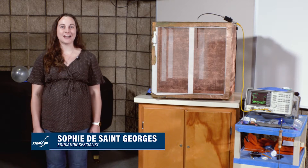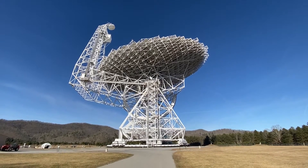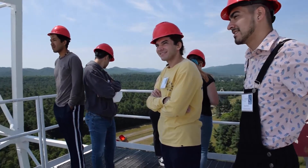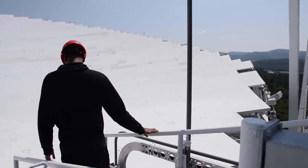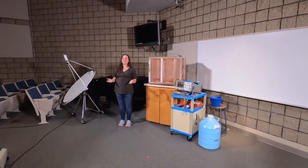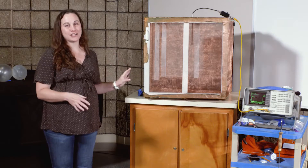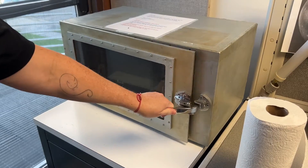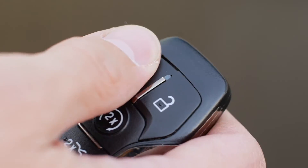I'm Sophie St. George. I work here at the Green Bank Observatory as an education specialist. Part of my job is working with student groups during our summer camps as well as statewide outreach. I'm going to demonstrate the importance of radio frequency interference and protecting our telescopes from that interference that we cause every day in our own lives with cell phones and key fobs.